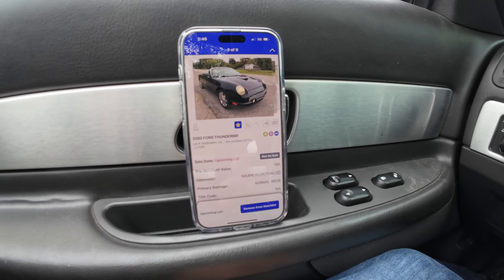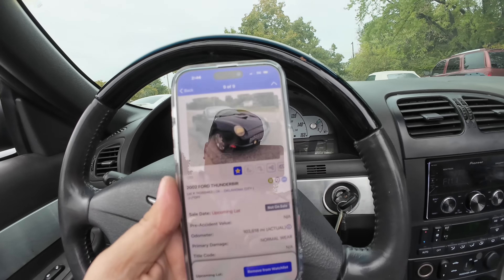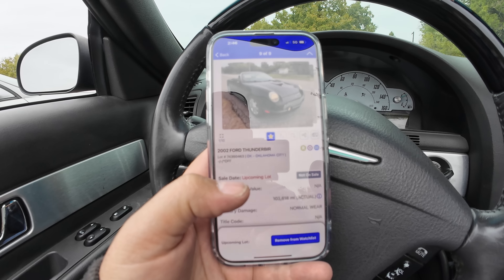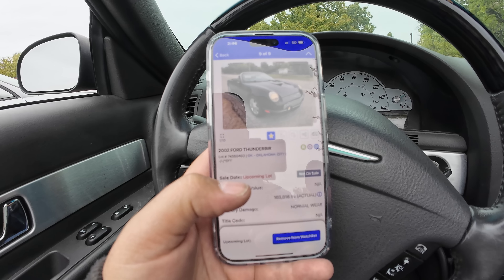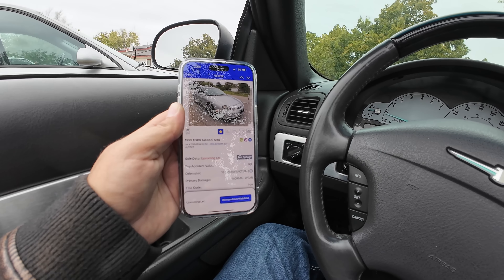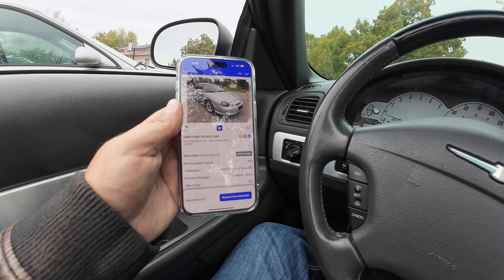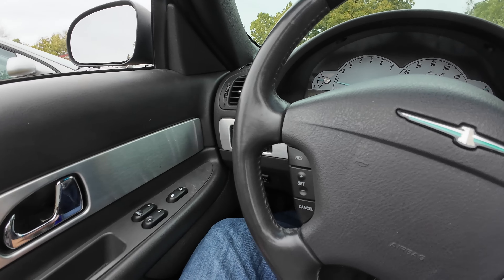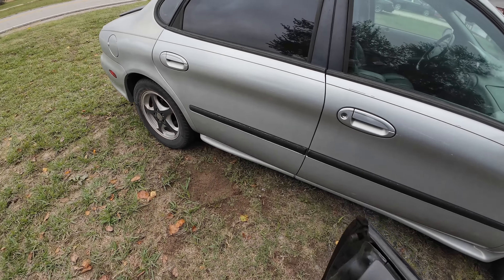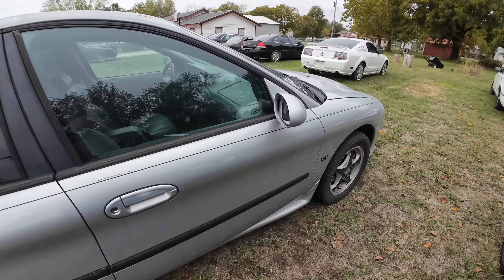Today's Friday, I'm filming the video, and by Sunday I fully expect these will be up for bids with hopefully an auction date early to mid next week. If you want the lot numbers - the link is below the video to both of these cars. If you want the lot number for the Thunderbird, it is 74350463. If you want the lot number for the Ford Taurus SHO, it is 74342943. But you can just click below the video - there's a link to both of them.